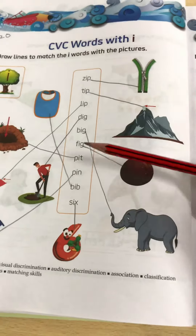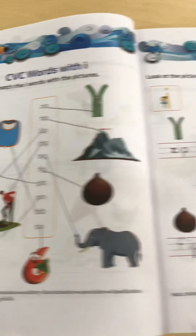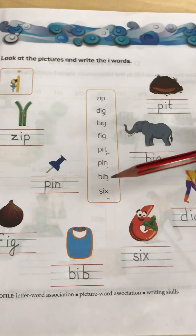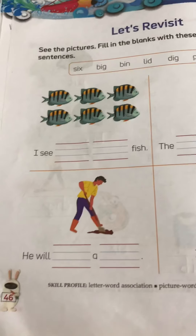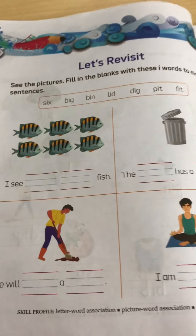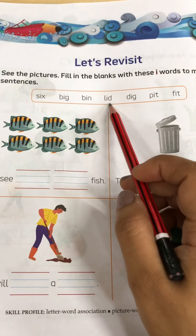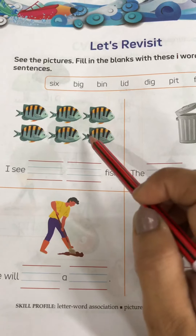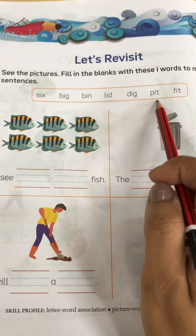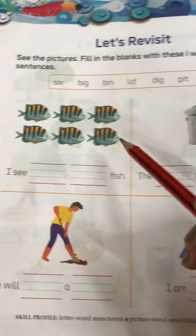So the spellings are there in the help box. You have to pick the spelling of the correct picture and write it down. Here you only have to match the word with the correct picture, and here you have to write the word. So now kids, move on to our next page, that is page number 46. You have to pick the spelling from here and complete the sentence.